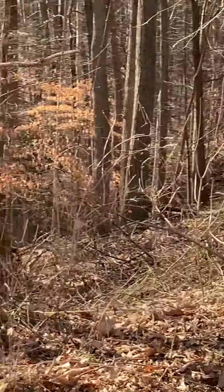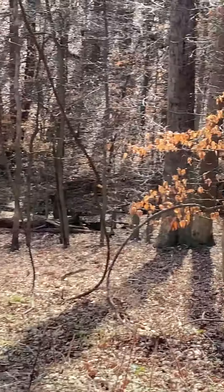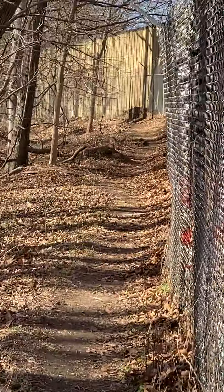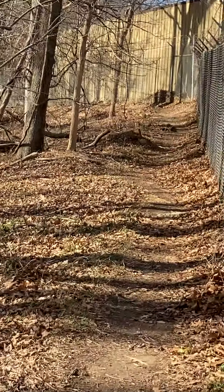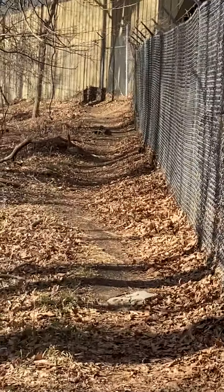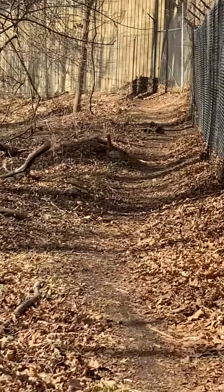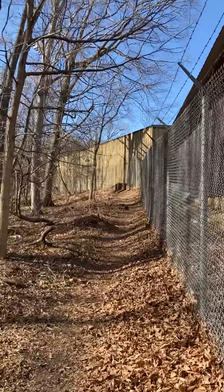Here's the back of the maintenance shed. You're pretty much going to go right along the fence line. It's a beautiful walk — we saw woodpeckers and all kinds of birds, and down here there's a stream. As you can see, it's a nice easy walk. Just follow the fence, and the fence leads you right to the parking lot.